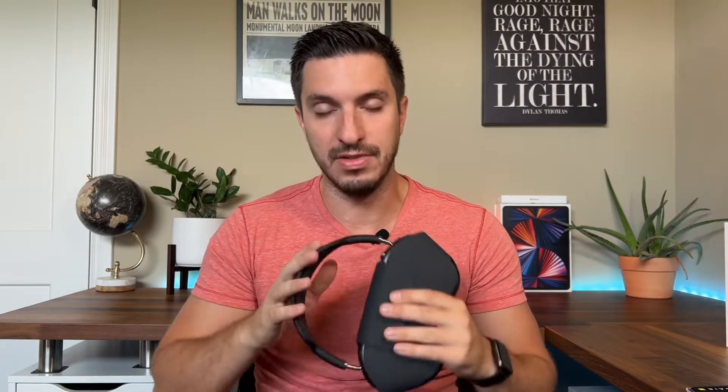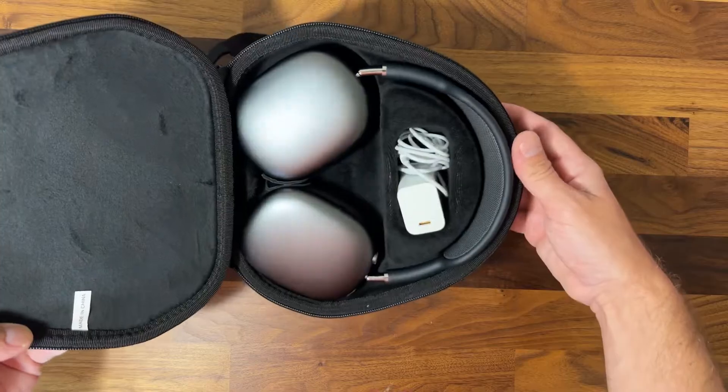You can even put them inside with the smart case still attached if you really want to. The main function of the smart case is to put your headphones in that low power sleep mode, which preserves the battery life. So I wanted to test whether this case actually performs that same function.